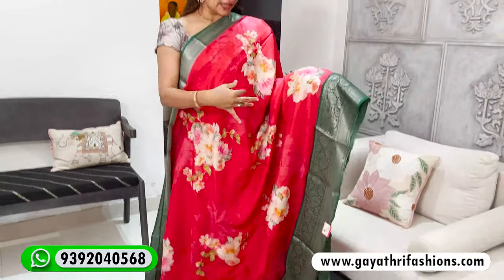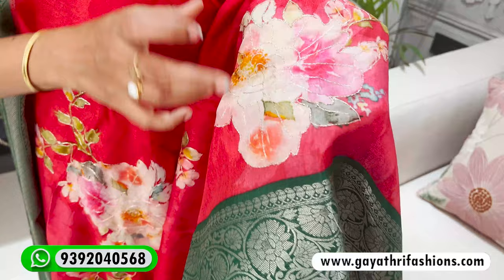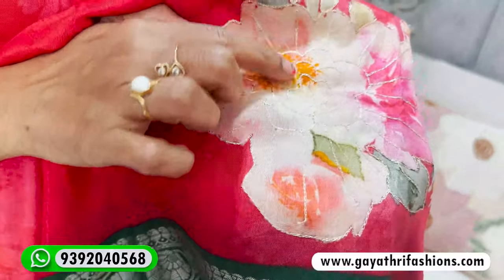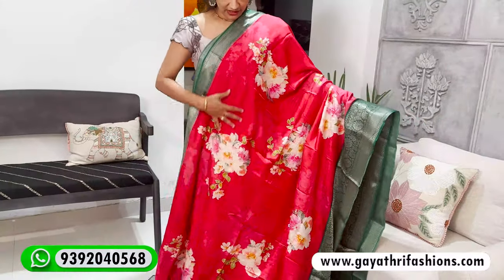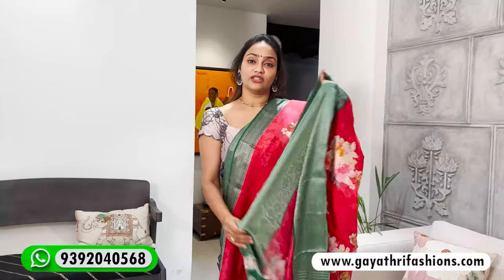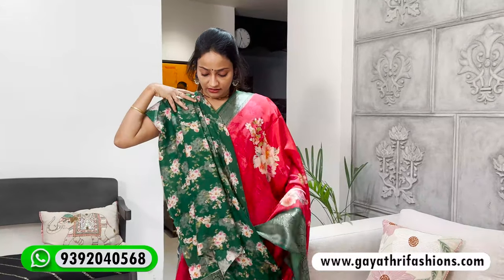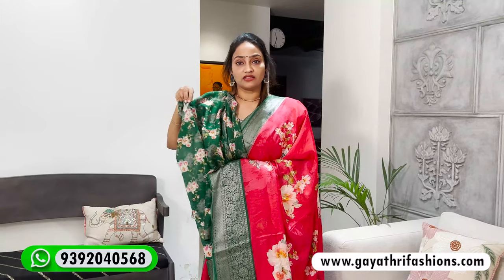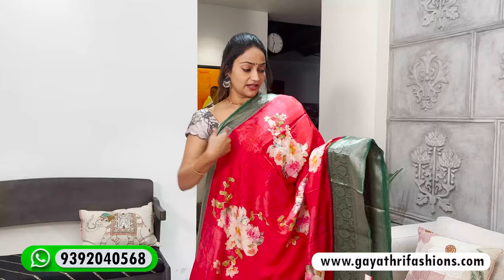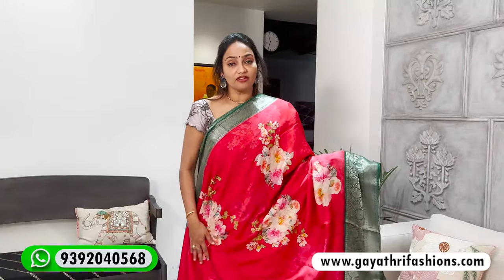This is a silk saree in rani pink and red — kalipunna with a zari border. It features a digital floral print with a green color contrast border. It's colorful and priced at 4500 — originally 5000. The blouse is a separate contrast piece with a digital floral print. It has a silver zari border, and you can also see gold tones. So this is 4500.